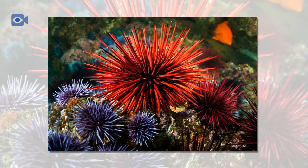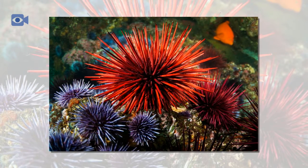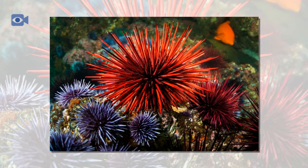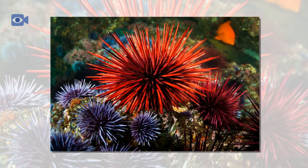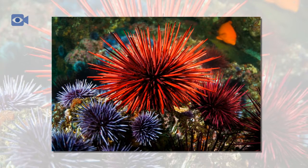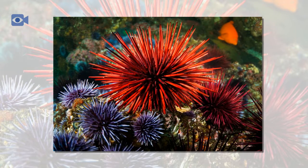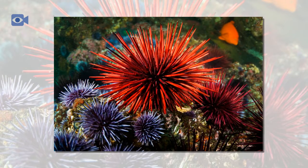Sea urchins have five paired rows of tiny tube feet which are found amongst the spines. The feet of the sea urchin have suckers which help the sea urchin to move about, capture food, and to hold onto the ocean floor. Sea urchins also have little claw-like structures among their spines which the sea urchin uses for protection.